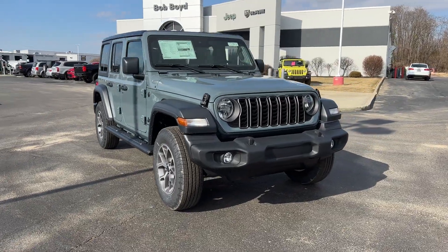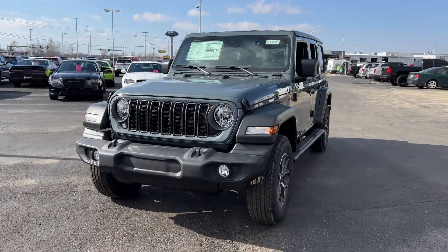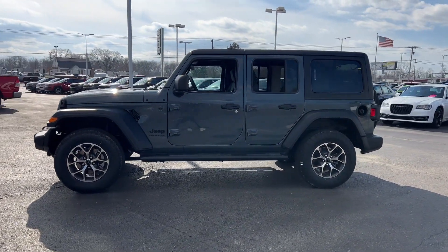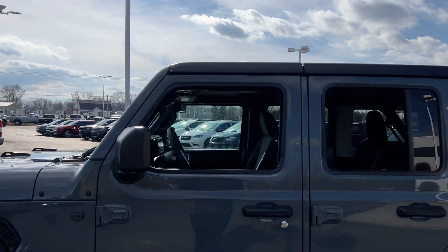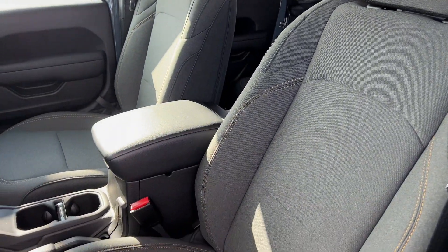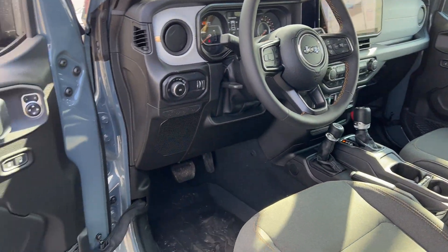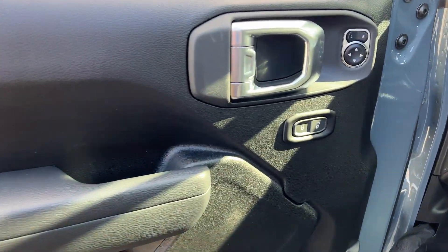2024 Jeep Wrangler. This SUV offers space as well as power and performance. Its sensibility is matched by a spread of extra features which include wi-fi hotspot, four-wheel drive, backup camera, tinted windows, pass-through rear seat, Bluetooth, keyless start, roll bars, front bucket seats, and steering wheel audio controls. Get pre-approved now and make this your next vehicle.